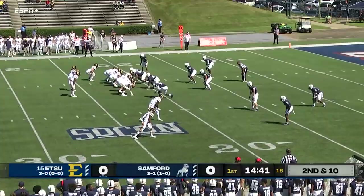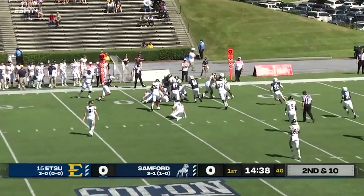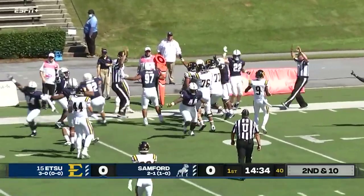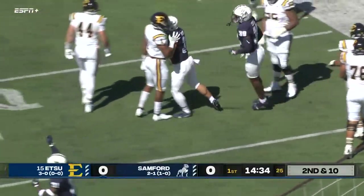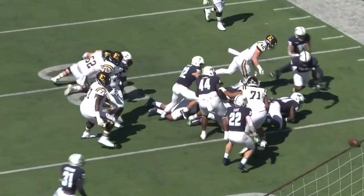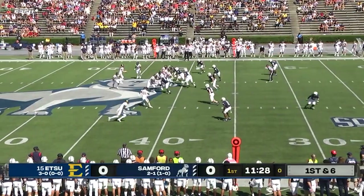It adds up to about one game's worth for Samford's Liam Welch. This is Quay Holmes — boy, he looked like he was stopped, and now it looks like he has fumbled. You didn't expect to see that from your All-American running back: on the first carry he gets, he fumbles the ball. Samford falls on it.